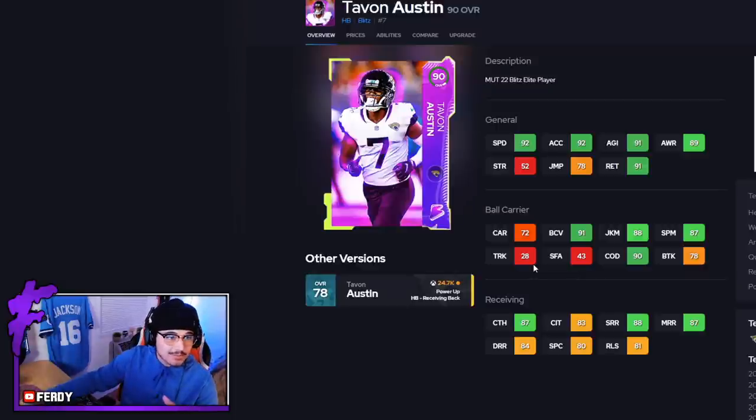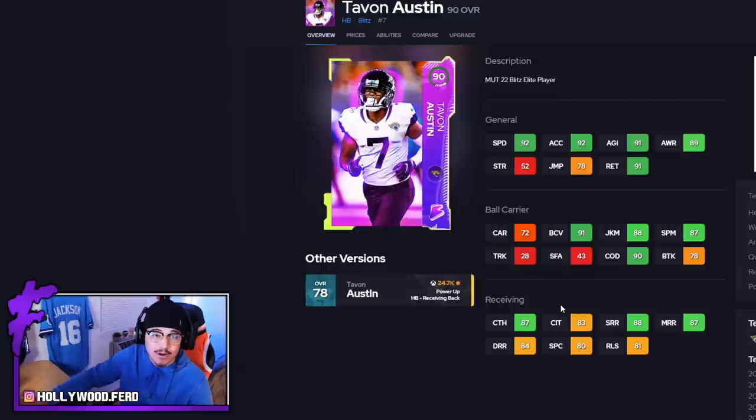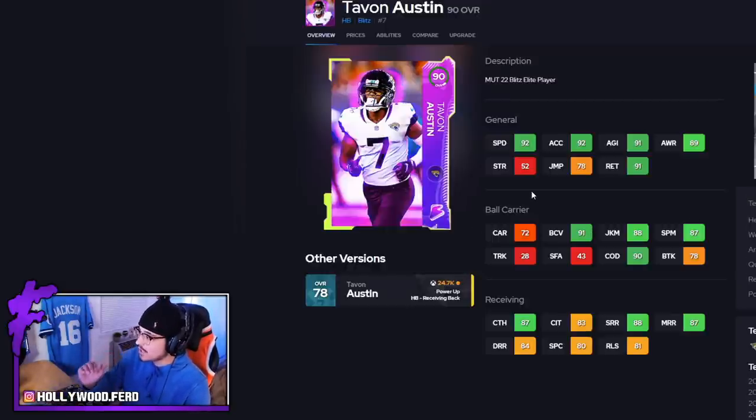This card is kind of like a budget Kamara receiving-wise — he's going to play a lot like Kamara and has very similar stats, not even downgraded from Alvin Kamara as a receiver. So if you want a good receiving back, Tavon Austin is going to be a great option. He is 5'8", 185 pounds — a super little back with good route running, good catching, and good catching in traffic. Even when the ball's in his hands, he's pretty decent.